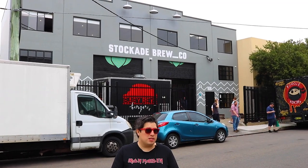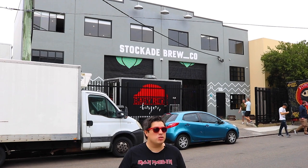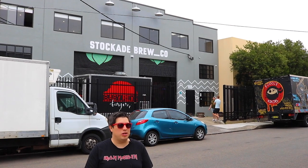This part of the inner west is called Marrickville, and this part of Marrickville is very industrial — it's full of warehouses. Many of these breweries are actually located inside those industrial streets, so if you're wondering where you are, don't worry — you're in the right place.